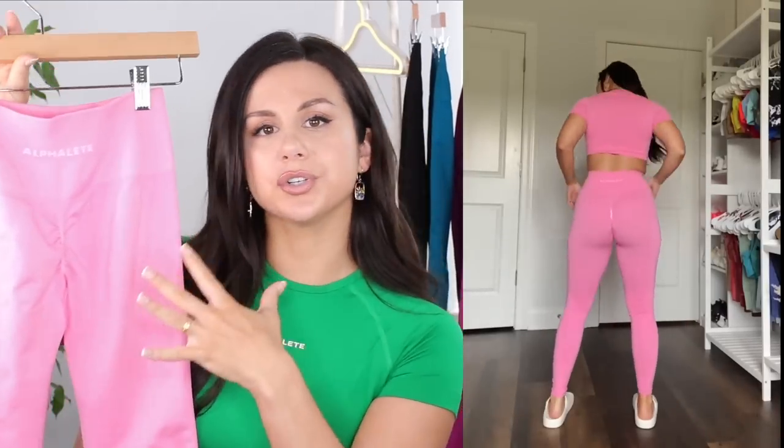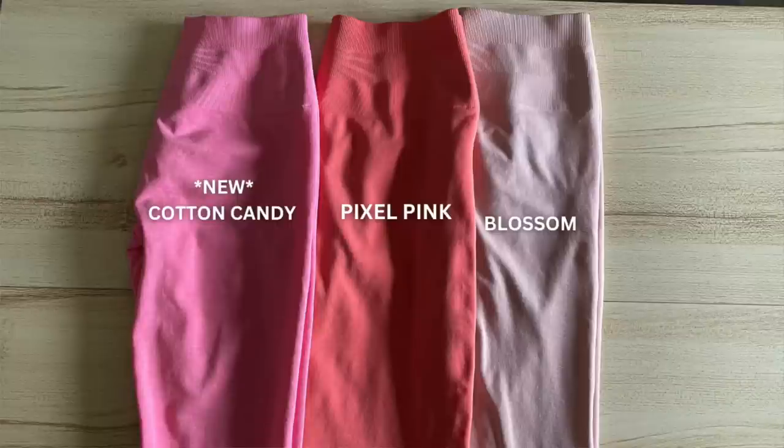Cotton Candy — this is the lightest color out of all of them. There is a white undertone. If you look closely, that marble design has a little bit of white spread throughout. This pink looks nearly identical to Luigi's Strawberry Italian Ice — and believe me when I say I would know because that's all I ate as a kid.